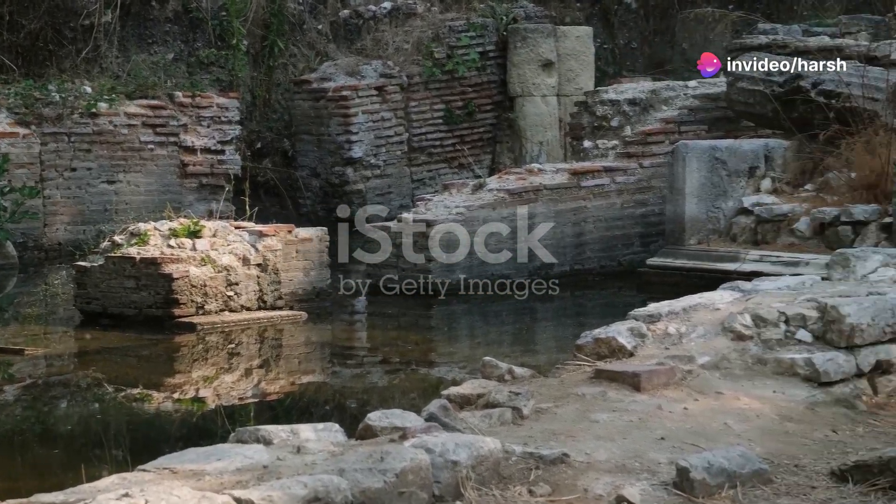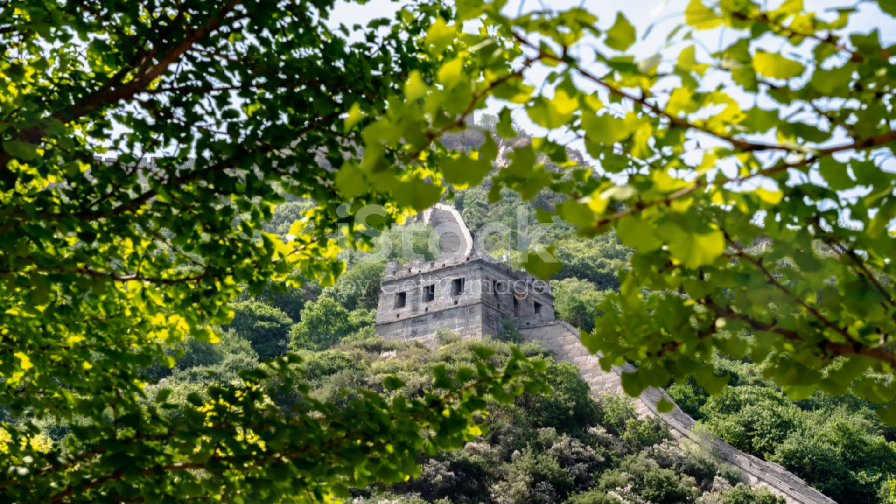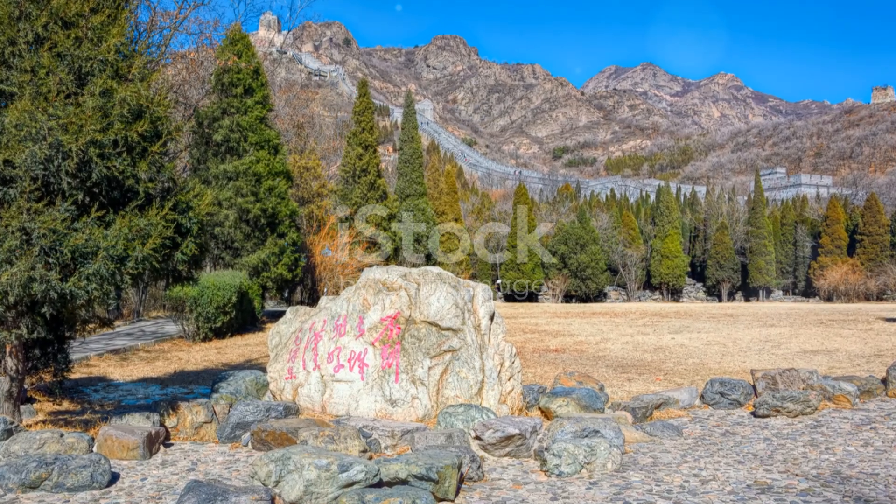Over time, the wall has suffered from natural erosion and human damage. But thanks to restoration efforts, many parts of the wall are still standing strong, welcoming millions of visitors each year.